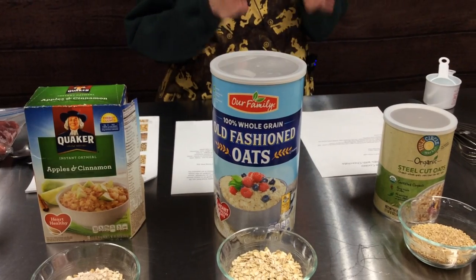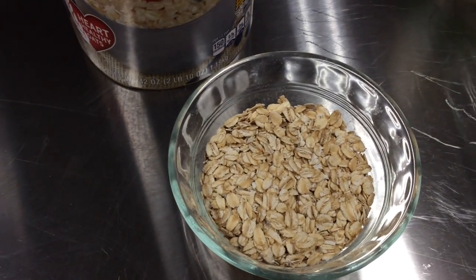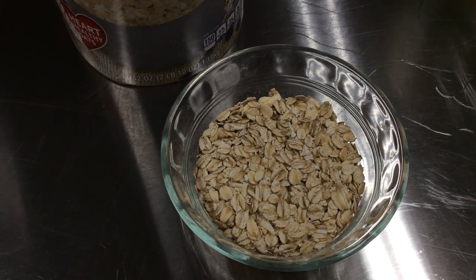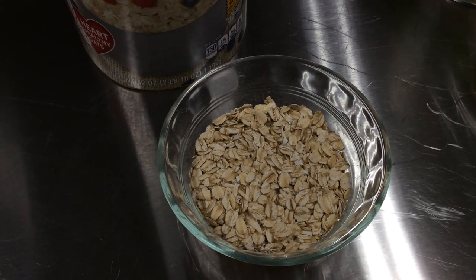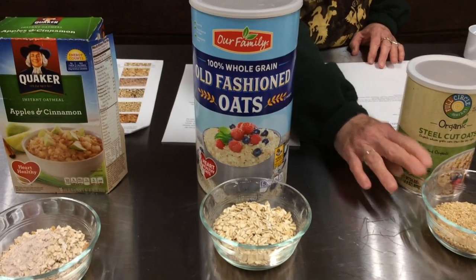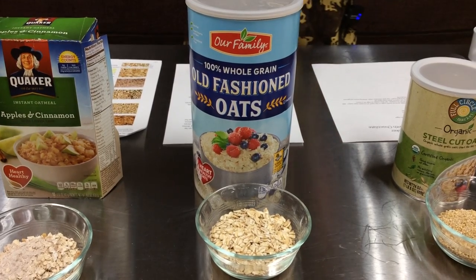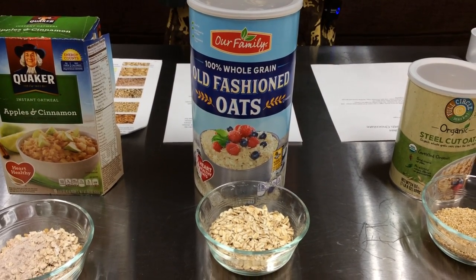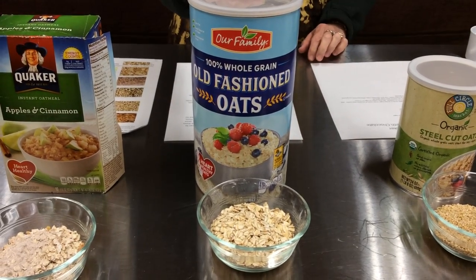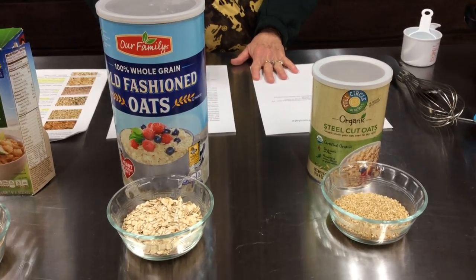The ones we're probably most familiar with are the rolled oats, and there are three actual types. The kind we have today are old fashioned oats. To make these, they steam the oat kernel and run it through a roller mill, creating a bigger surface area. These cook quicker than steel cut or whole oats, and the steaming and rolling keeps the healthy oils in the oat kernels intact. They will also last longer than steel cut oats when stored in your kitchen.